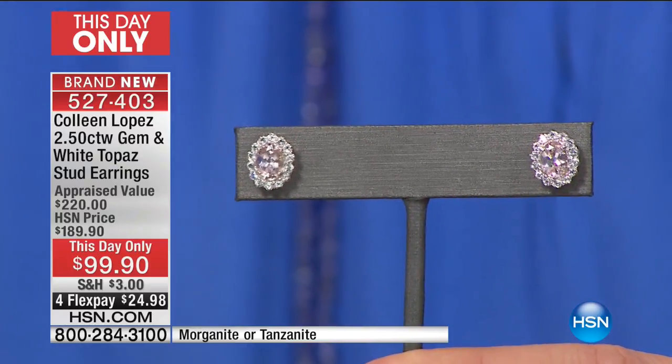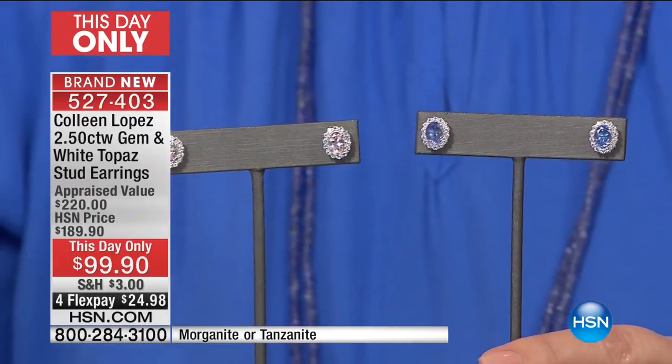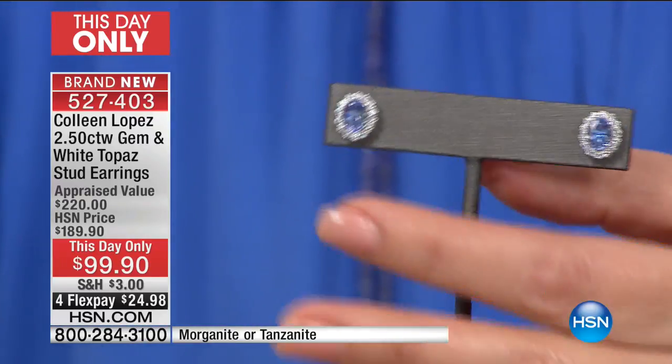It's item number 527-403. They're brand new. We're not supposed to be priced this low. This is only because the Today's Special is pretty much sold out in one color and getting limited in the other choice. But this is a way for you to own rare, beautiful, exotic gemstones at a mere fraction of what you would expect to pay anywhere else.